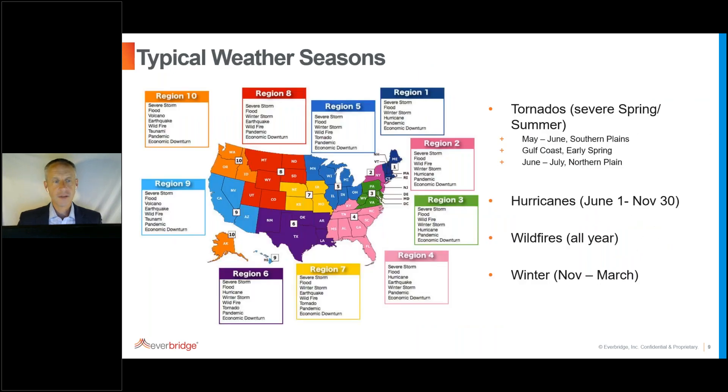This information will be available post-webinar. When we think about severe weather and how it impacts different parts of the country — the heaviest tornado season is spring and summer, and we're exiting that period. Hurricanes are right in their prime season now. Wildfires occur all year, and then of course there's the winter season coming up as well.